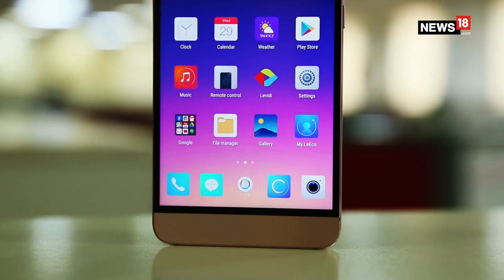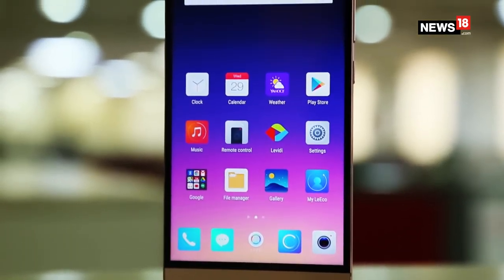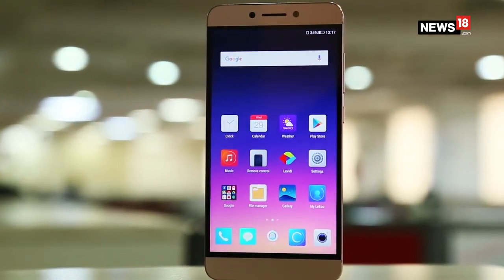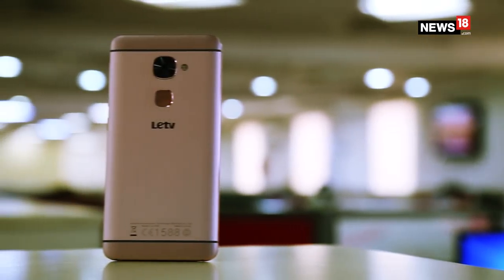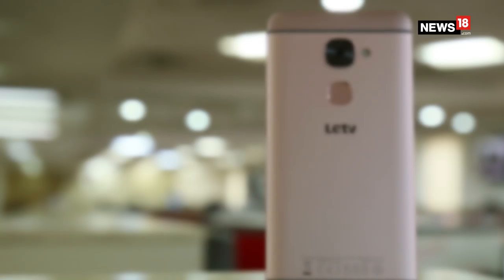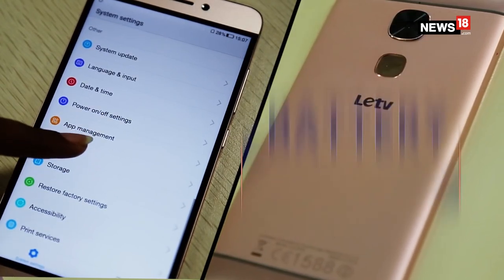In terms of audio quality, the CDLA based headphones are fantastic. This super phone competes with a lot of budget devices in the under 15,000 range, but what gives this phone an edge over others is its beautiful design, the camera, and its huge 3000mAh battery.